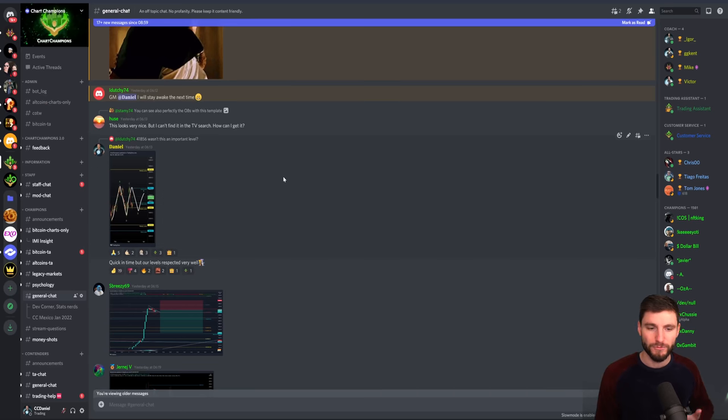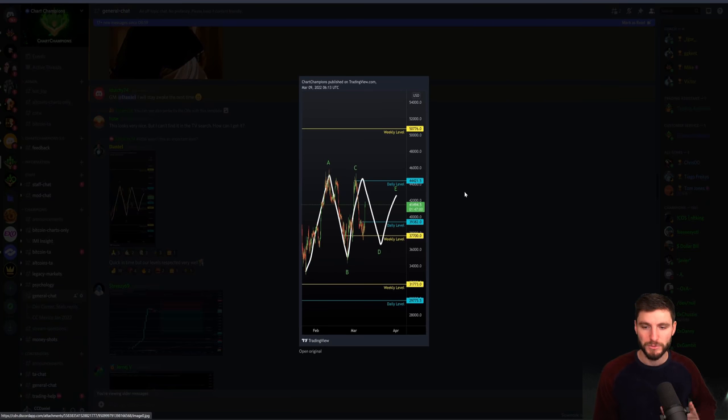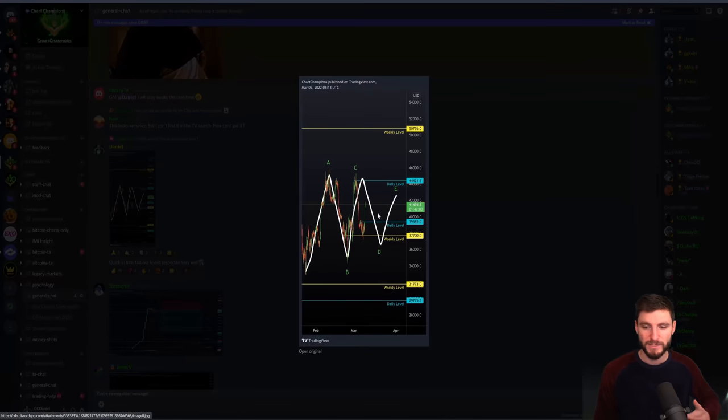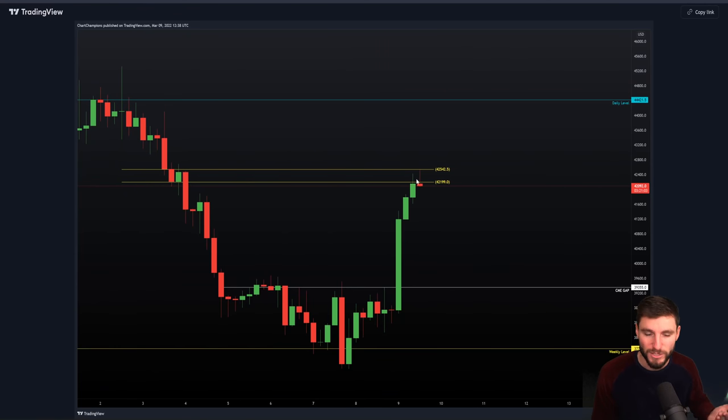We obviously had a few different reasons of confluence around this level for why people were taking shorts here. One of the main things was we had this triangle idea. That played out a lot quicker than expected, but nevertheless you had the triangle at just above $42,000 for an entry. On top of this, of course, the CC itself — and there are a few things I want to bring attention to here about why this was both an easy and a very difficult trade.